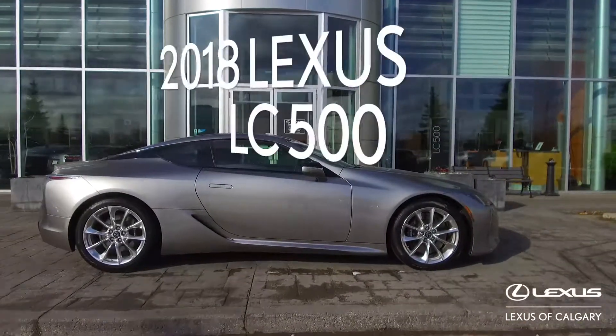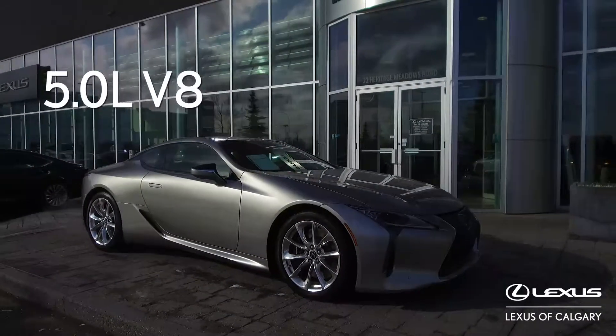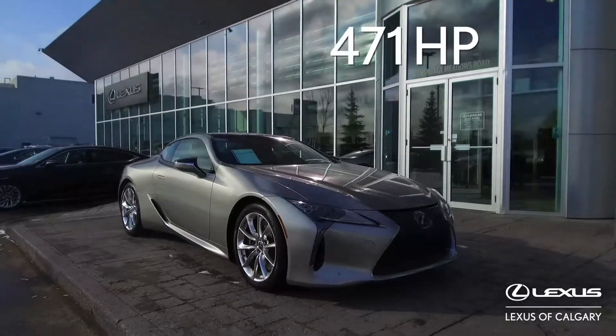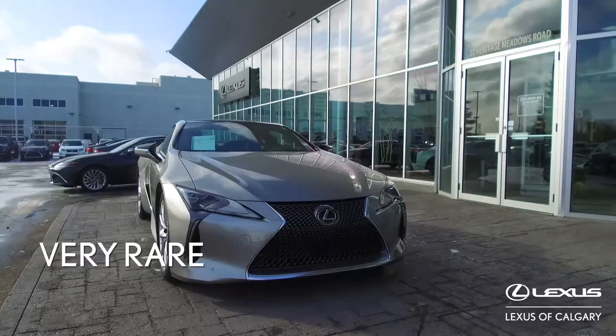Here we have a 2018 LC500. It's a 5.0 litre V8 engine with 471 horsepower. This is a beautiful car and a very rare car.